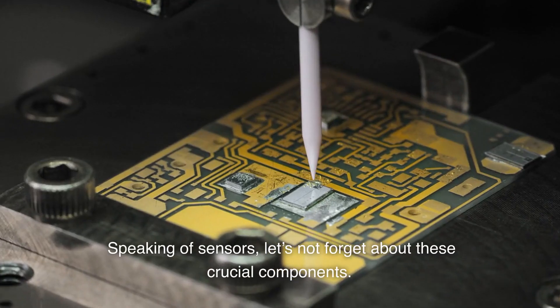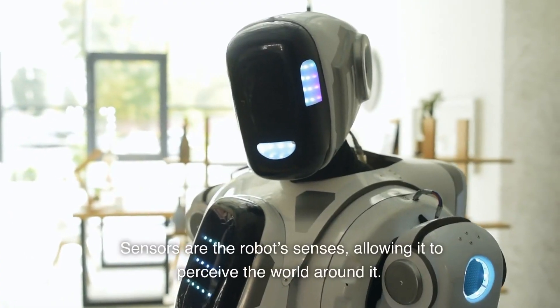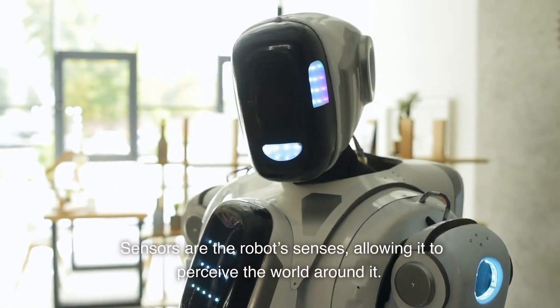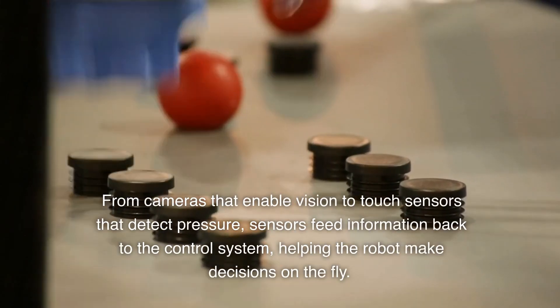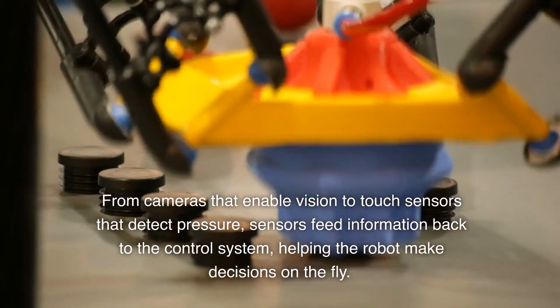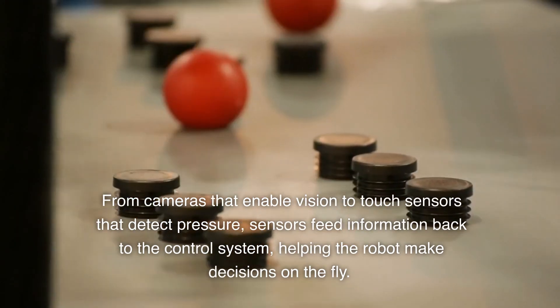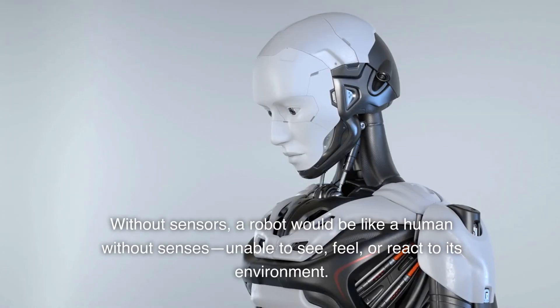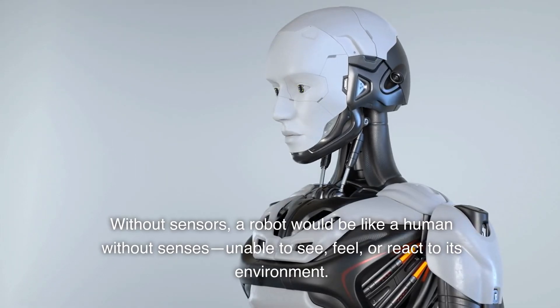Speaking of sensors, let's not forget about these crucial components. Sensors are the robot's senses, allowing it to perceive the world around it. From cameras that enable vision to touch sensors that detect pressure, sensors feed information back to the control system, helping the robot make decisions on the fly. Without sensors, a robot would be like a human without senses — unable to see, feel, or react to its environment.